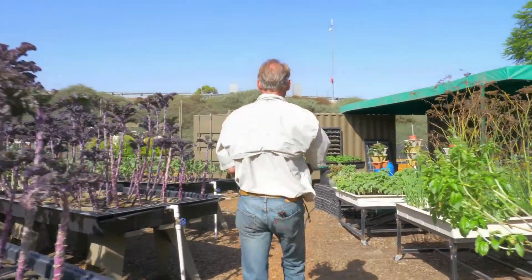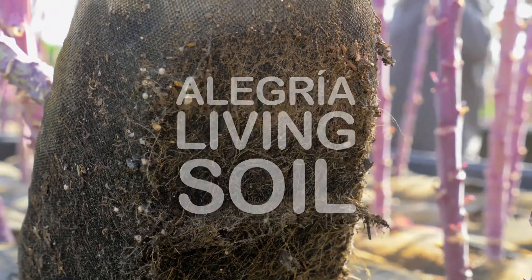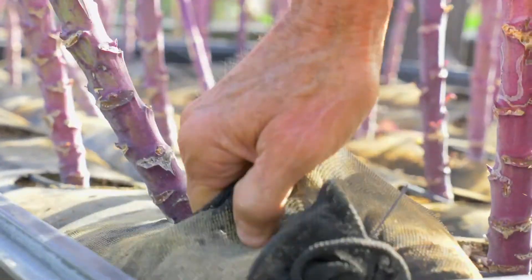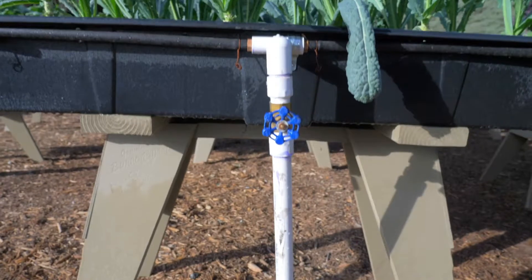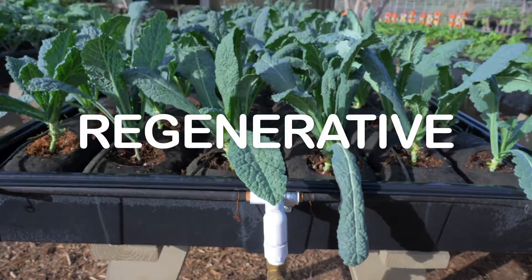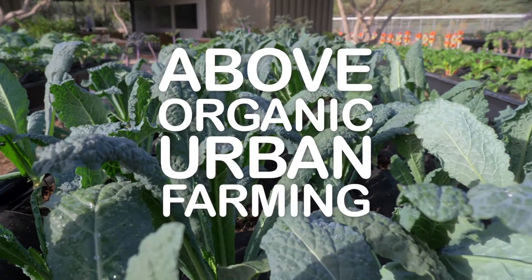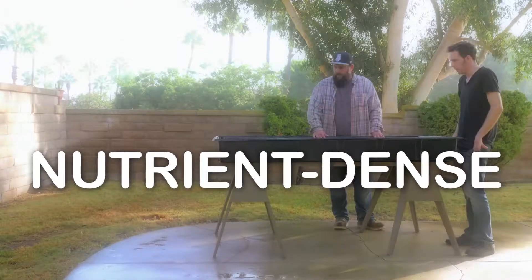We performed over 30 different trials in different soil mediums to determine what would work best in what is called garden socks. Working with our partner Philtrex, we have taken their garden socks system and transformed it into an urban food production system that is unparalleled. We call this tractorless farming.